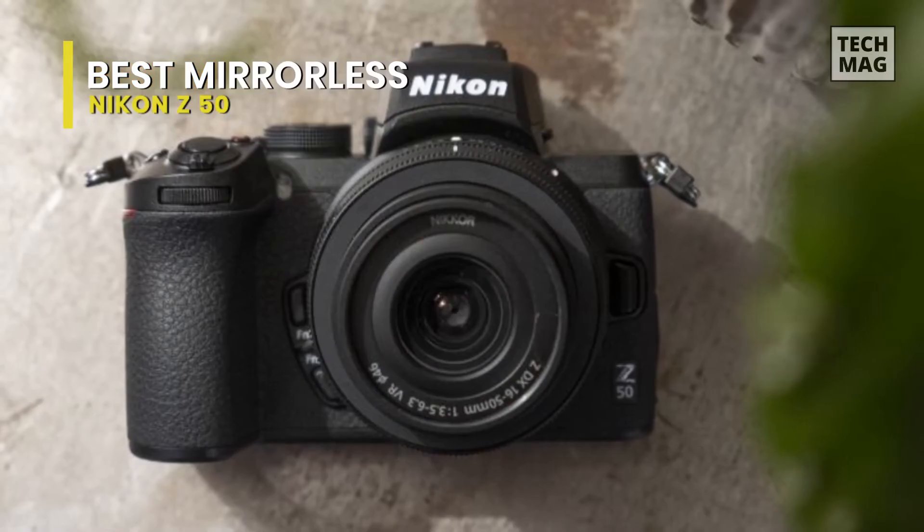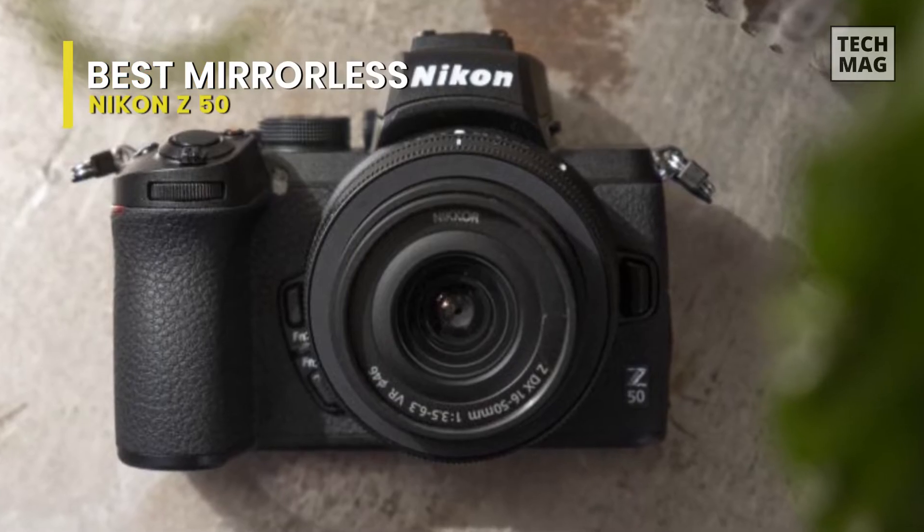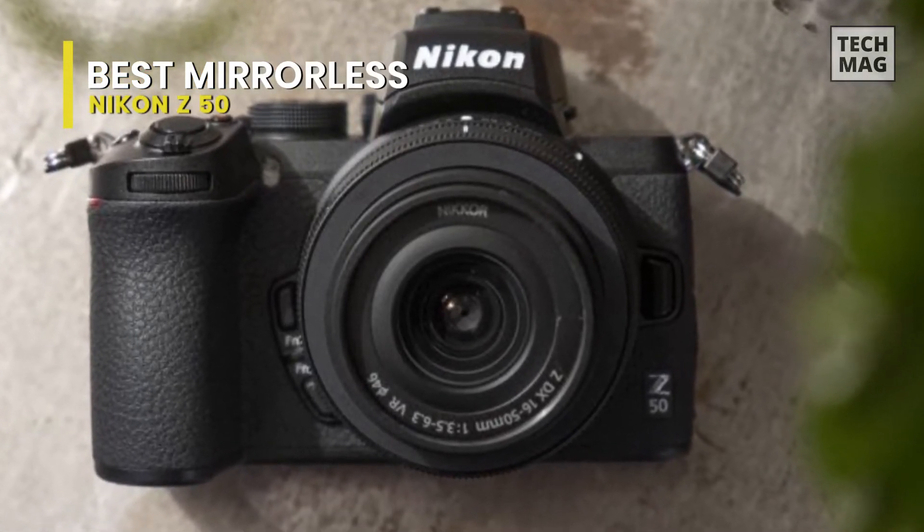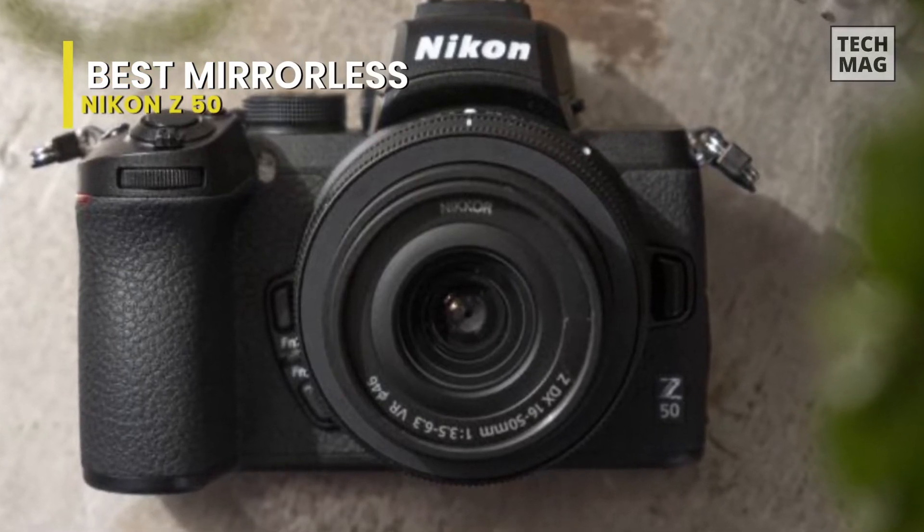While testing out the camera, I purposefully limited myself to only the two DX kit zoom lenses that the camera came with, so that I can demonstrate their capabilities and see if they are sufficient for most day-to-day needs of photographers.